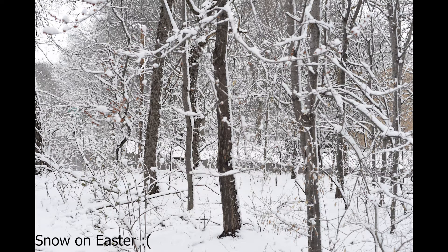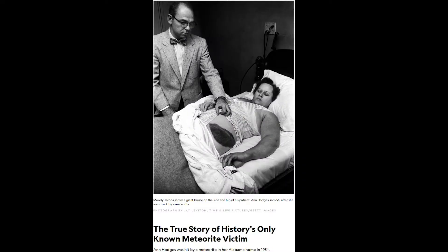Unfortunately, I wasn't able to record any of that since it happened too fast. Fun fact: only one person in recorded history has ever been directly hit by a meteorite. Ann Hodges, age 34, was taking a nap when a nine-pound meteorite came through her ceiling and bounced off a radio before hitting her in the thigh.